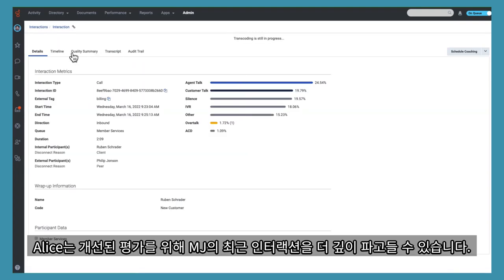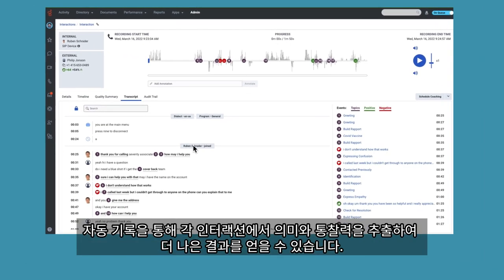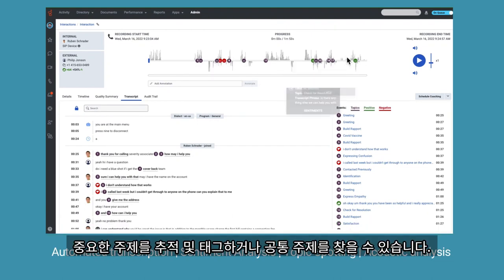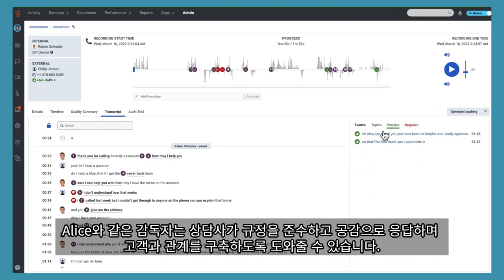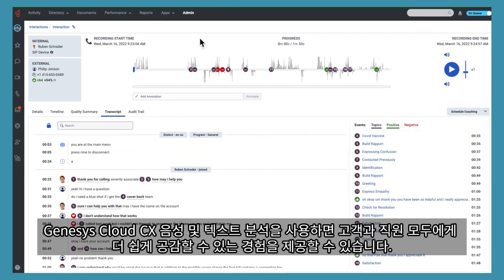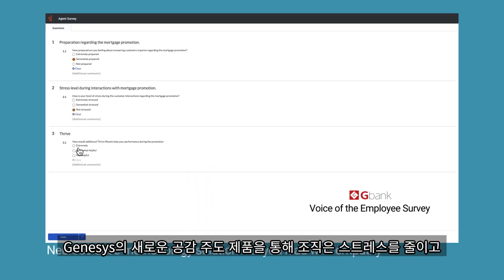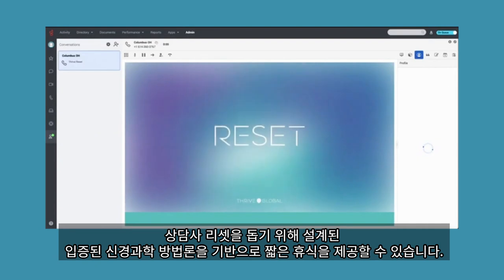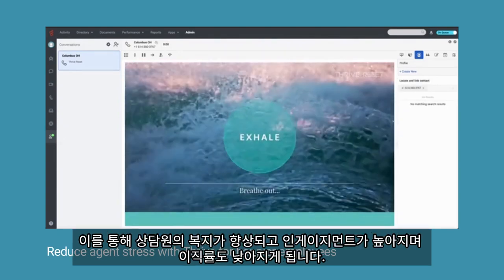Alice is able to drill deeper into MJ's recent interaction for improved evaluation. Through automated transcription, you can extract meaning and insights out of each interaction to drive better outcomes. With AI-powered speech and text analytics, easily identify agent behavior trends, sentiment progression, track and tag important topics, or find common themes, making it easier for supervisors like Alice to ensure agents remain compliant, respond with empathy, and build rapport with customers. Genesis Cloud CX speech and text analytics makes it easier to create more empathetic experiences for both customers and employees. In Voice of the Employee surveys, identify employee sentiment and engagement. With the new empathy-led offering from Genesis and Thrive, organizations can provide a brief break based on proven neuroscience methodology designed to reduce stress and help agents reset. G-Bank has uncovered employees who are feeling stressed and offered up a Thrive reset, improving agent well-being, boosting engagement, and reducing turnover.